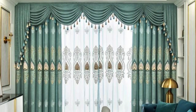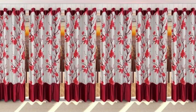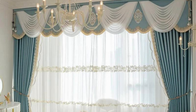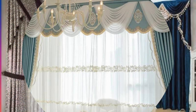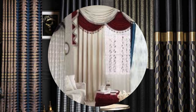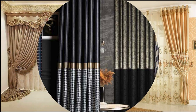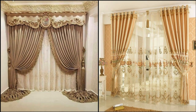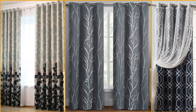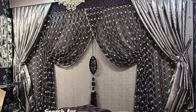The versatility of curtains and drapes extends beyond their decorative impact, as they also contribute to the functional aspects of a living space. Beyond controlling light, they offer privacy by shielding the interiors from prying eyes, making them an indispensable element in bedrooms, living rooms, and even bathrooms. Moreover, these window treatments serve as effective insulators, helping to regulate temperature by keeping warmth in during colder months and blocking excessive heat during warmer seasons. The choice of fabric plays a pivotal role in this regard, with heavy materials providing insulation against external elements. Additionally, curtains and drapes can serve as sound absorbers, reducing noise pollution from outside and contributing to a quieter and more comfortable environment indoors.